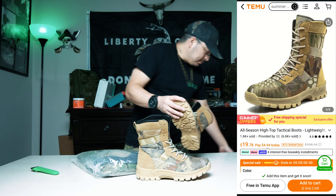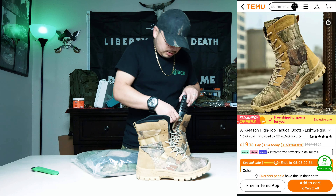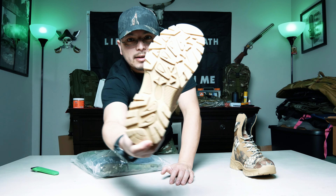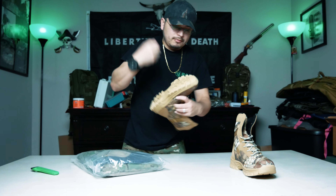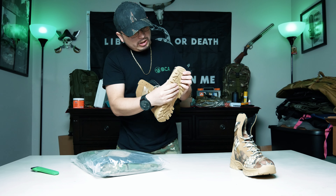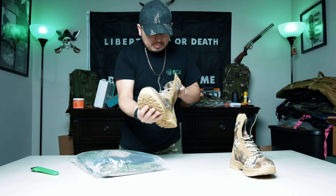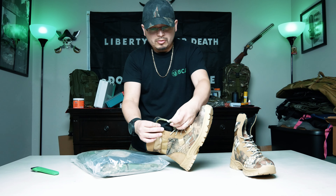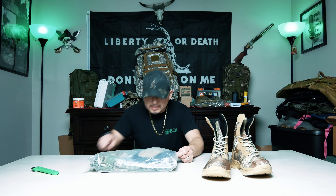I ordered the same size as the other pair, so these should fit me perfect — I have no issues with that. They have really good rubber, and you guys can see that they're actually well made. The inside is kind of meshy, some sort of mesh material — not sure what it's made of but it feels good and feels durable. The tag says size 42, which I believe is a nine or nine and a half — correct me if I'm wrong in the comments below.